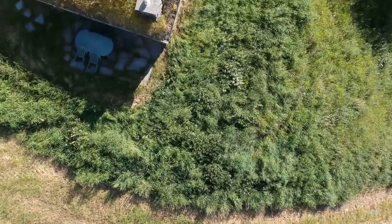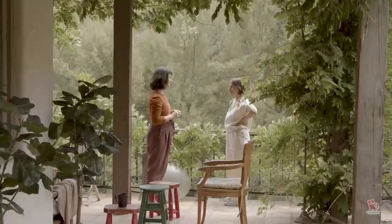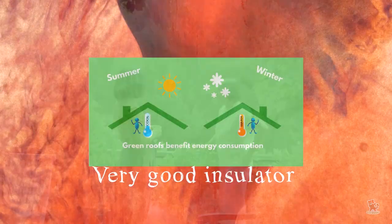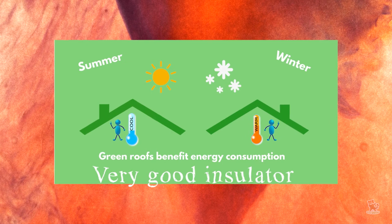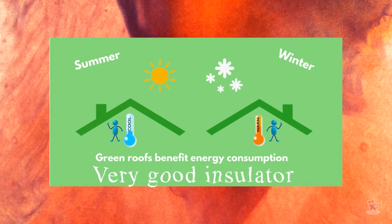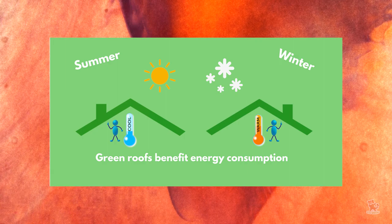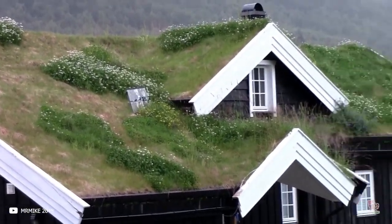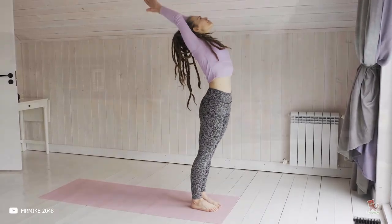Perhaps the reason grass roofs were originally used hundreds of years ago is the plants' role in insulating the home. The plants can keep warmth within the home in winter as well as keep the house cool during the summer months. In modern times, this could reduce electric and gas bills and even reduce carbon footprints. The vegetation also acts as a barrier to absorb the noise of the outside world, keeping life indoors quiet and peaceful.